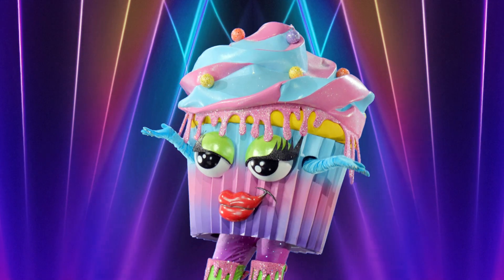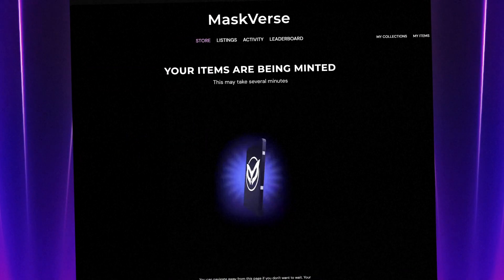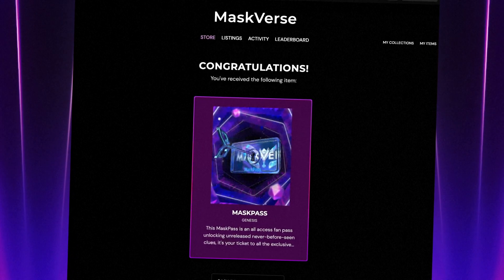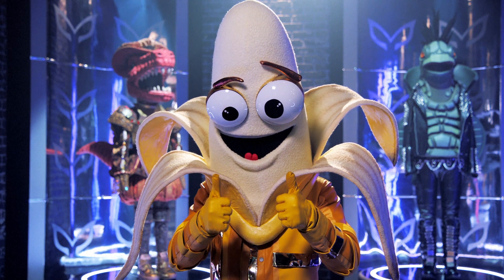Once you have your account set up, you will want to claim your free Masked Pass. Click here to begin the claiming process, and wait for your Masked Pass to be registered. It's that easy. Now you are all set to enjoy everything the Maskedverse has to offer.